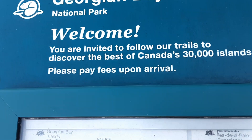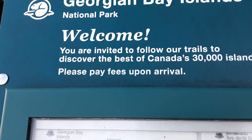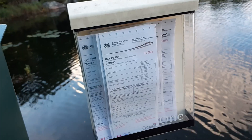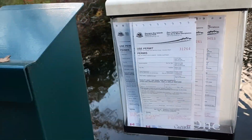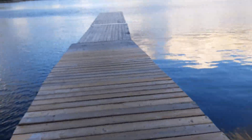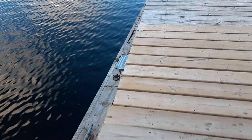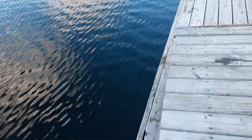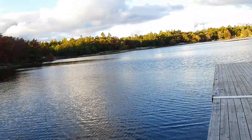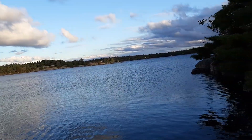Georgian Bay Parks welcome you — you are invited to follow our trails, pay fees upon arrival. I'm happy to do that. I read the instructions — I cannot tie up to a tree, so I will move. I'm tempted to bring my boat right up against shore as close as possible, but I'd like to take down my sails first. Nobody else showing up here as yet.